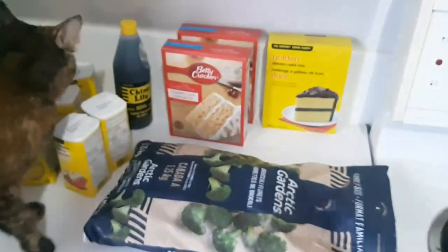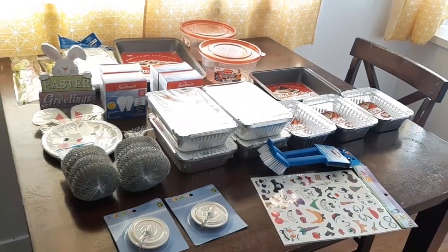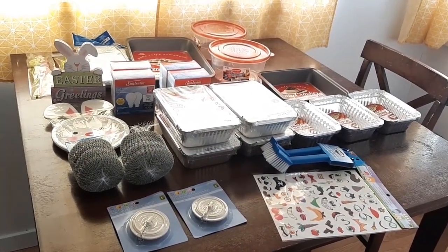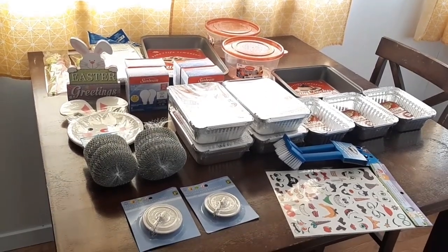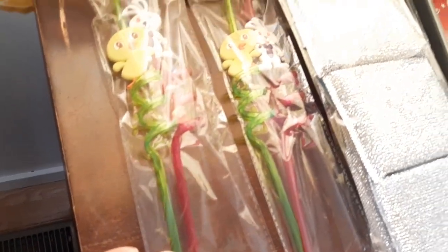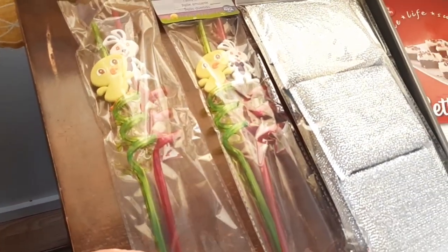Hi everybody! So this is my Dollarama haul — it came before my Walmart one but I gotta speed through this because they're going to be here any minute. I got the girls two curly straws — I didn't know there were two in a pack, so that's pretty cool.